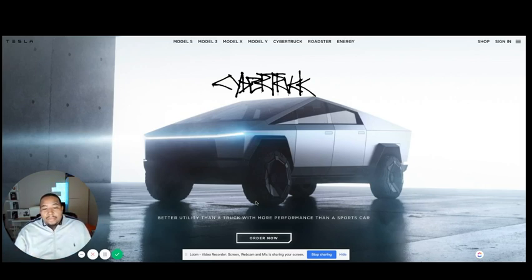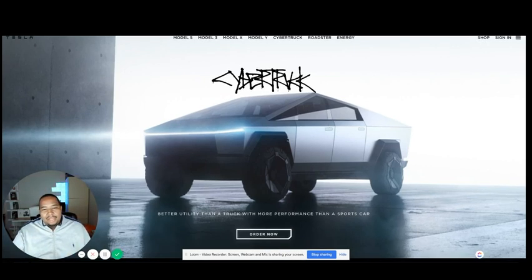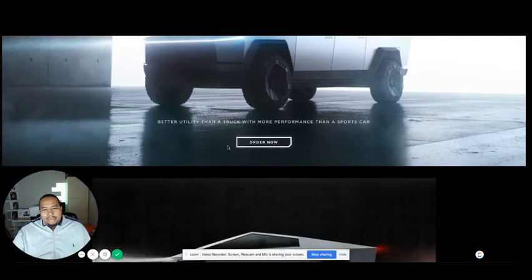The shape was so outrageous — never seen anything like this in real life, especially talking about actually producing it. But now that I've had an opportunity to really get used to it, I actually think it's pretty cool. You'll definitely stand out if you're riding down the street in a Cybertruck, and I think that's kind of what they were going for.